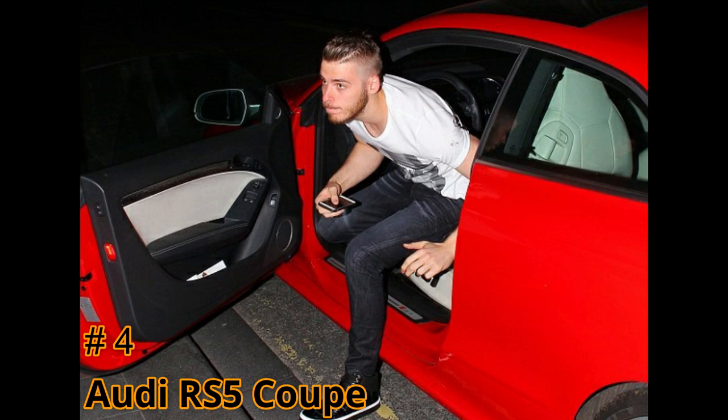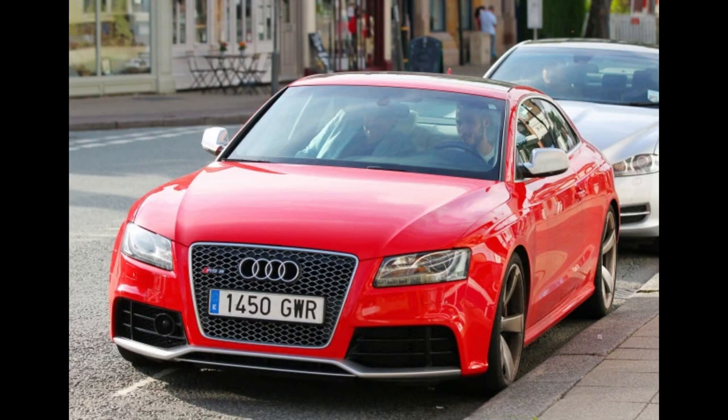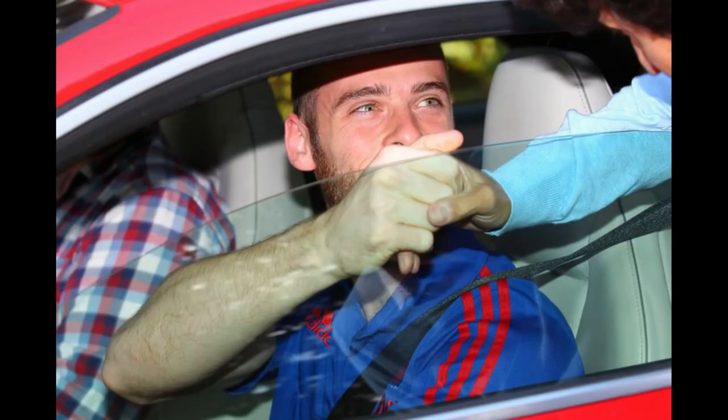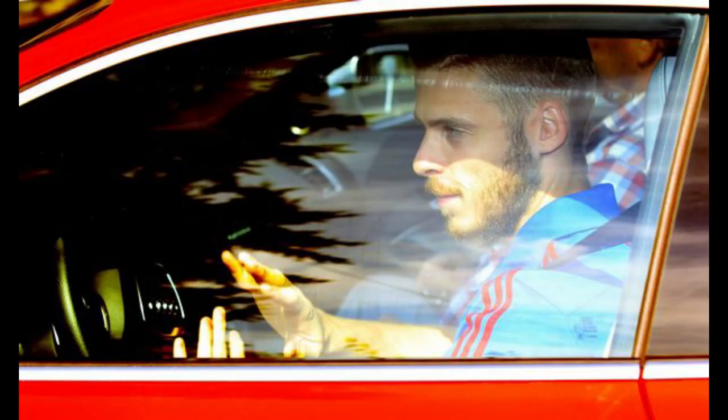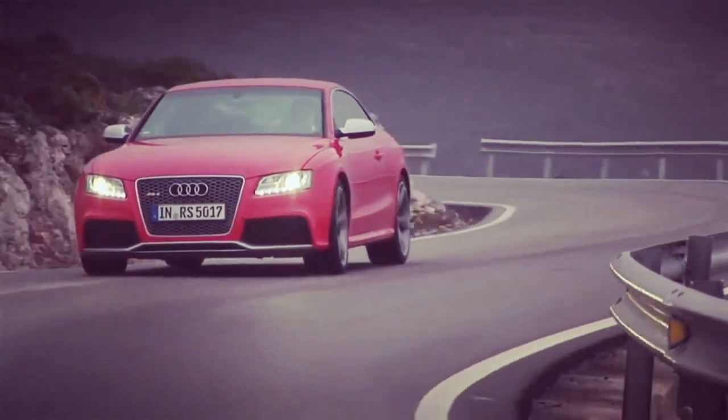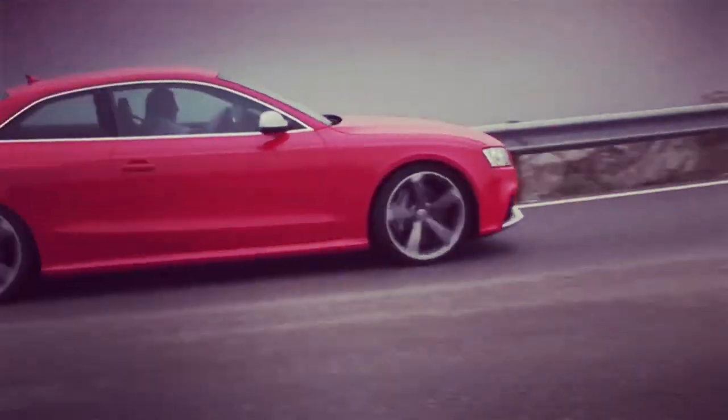Number 4: the 2011 Audi RS5 Coupe. It's available in the market for around $25,000 to $40,000. It has a 4.2-liter V8 engine and 444 horsepower. Its top speed is 155 miles per hour and it will do 0-62 in 4.6 seconds.